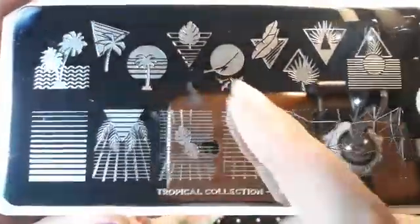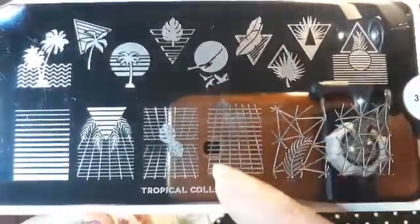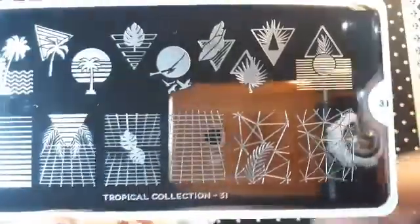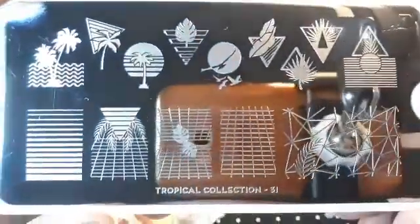I also ordered Tropical 31 and I've also used this one already. I really like all these palm tree images and this one is a really cool image. These ones you could do lead lighting with — I haven't done a lead lighting mani yet. This is Tropical 31.